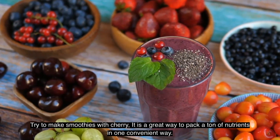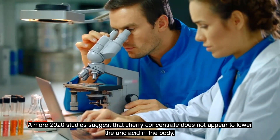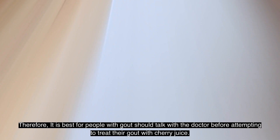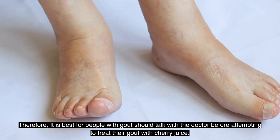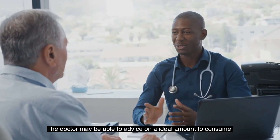Try making smoothies with cherries — it is a great way to pack a ton of nutrients in one convenient serving. However, a more recent 2020 study suggests that cherry concentrate does not appear to lower the amount of uric acid in the body. Therefore, it is best for people with gout to talk with a doctor before attempting to treat their gout with cherry juice, who may advise on an ideal amount to consume.